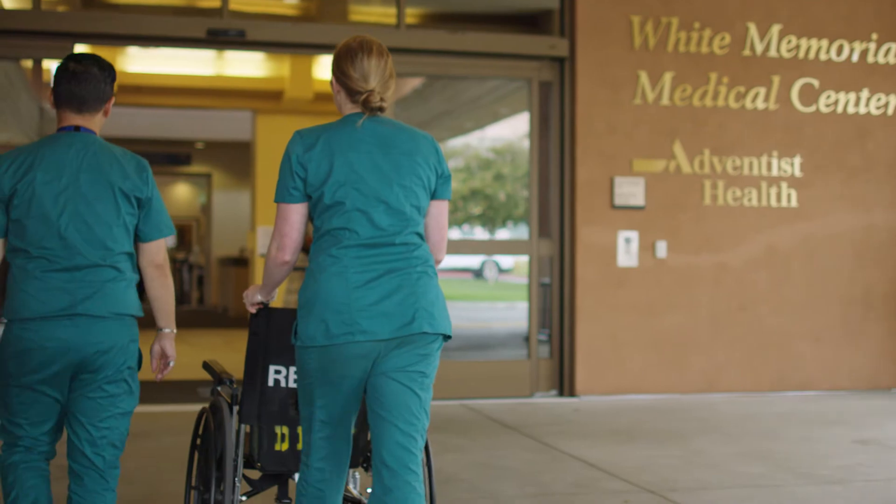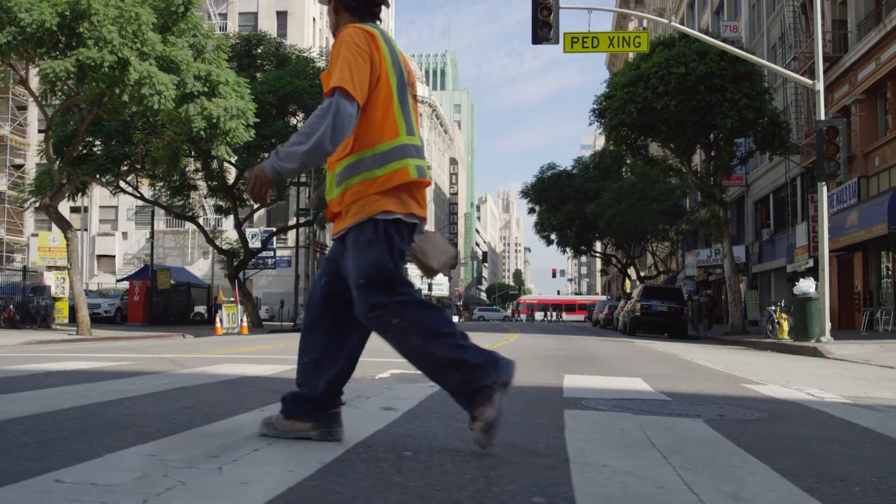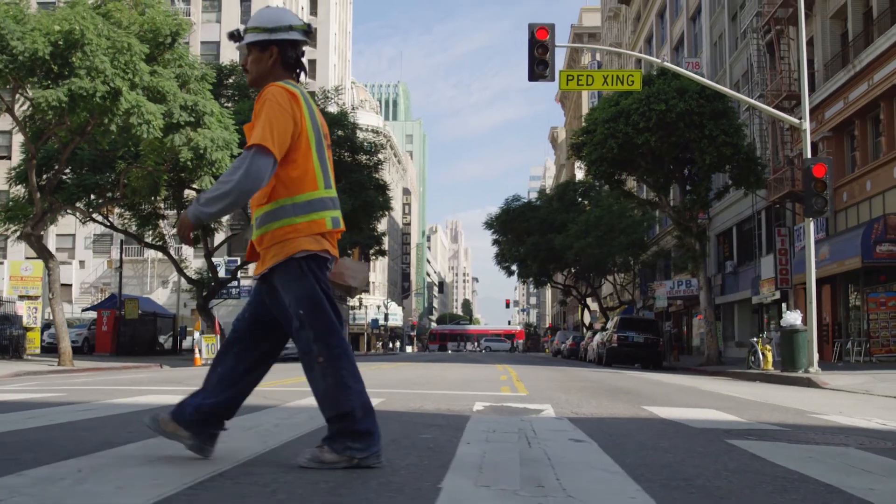The most important message now is that we are not a hospital here only when you're sick — we are here for you as part of the community. We're here to go out to you when you're healthy and to help you be as healthy as possible, in addition to coming to us when you're sick. It's a two-way street: you come to us for help, and we also go out to the community and help the community.